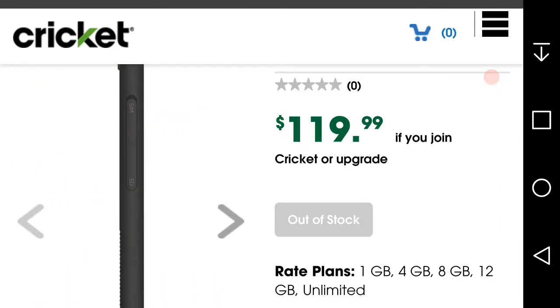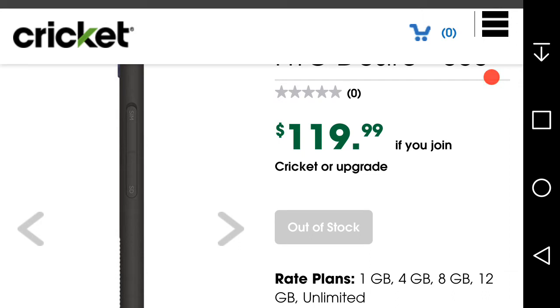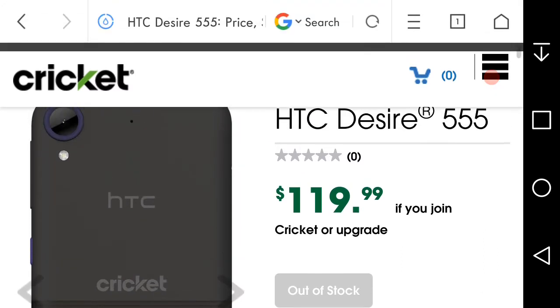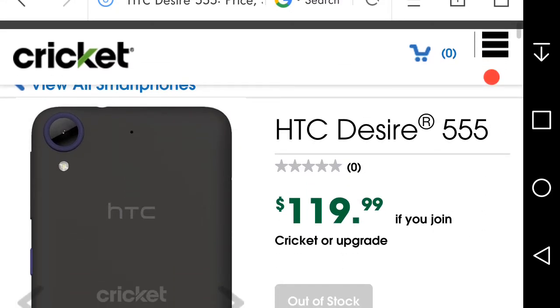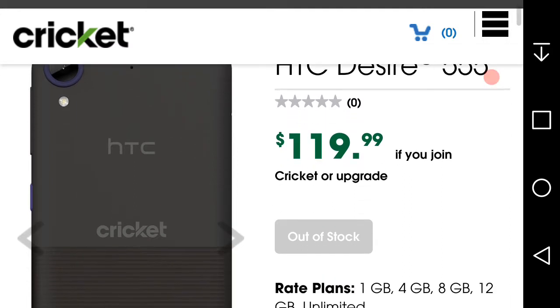That's the left side of the phone. I don't think it has a removable battery. You have your SIM card slot. On the back of the 555 you get your camera, flash, noise cancellation microphone, HTC logo, and Cricket logo. There might be a headphone jack at the top or the bottom — it's kind of hard to tell.